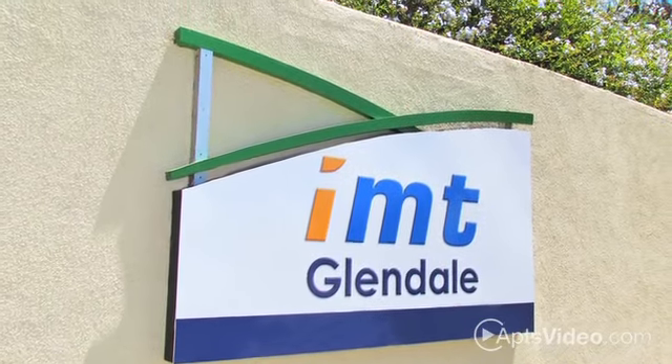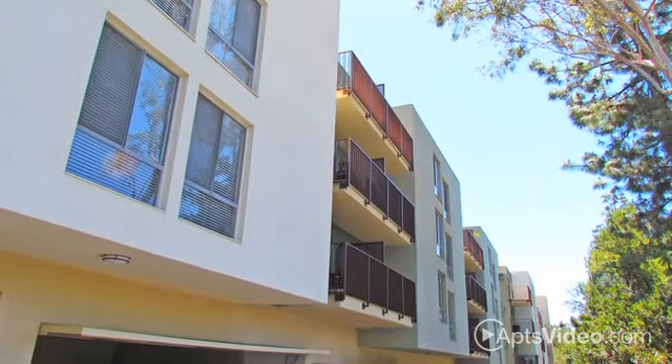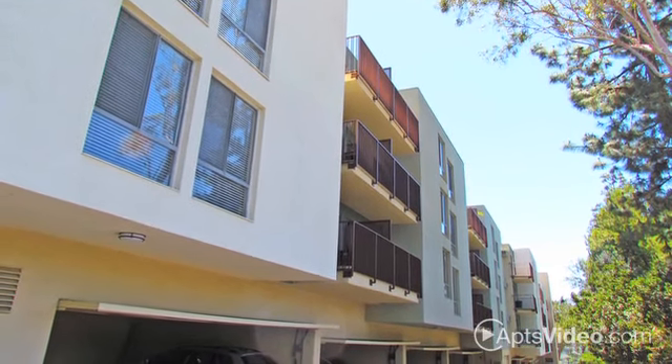Looking for the best? You've found it at IMT Glendale! Set on a hilltop in beautiful Glendale, you'll enjoy a private, retreat-like feel in our amazing community.